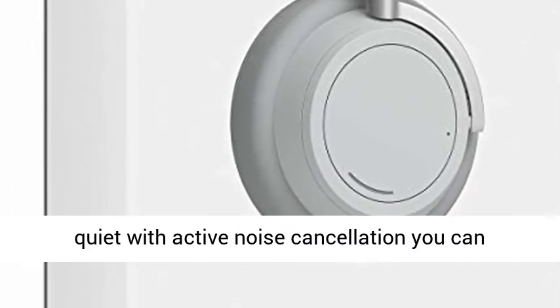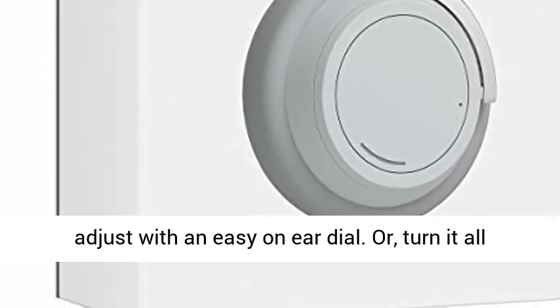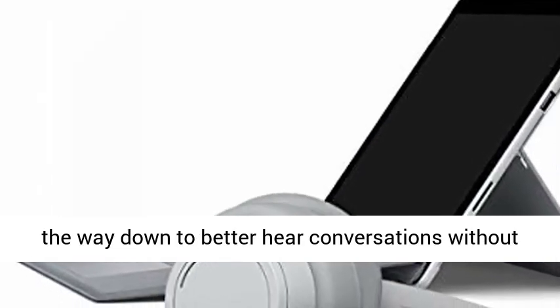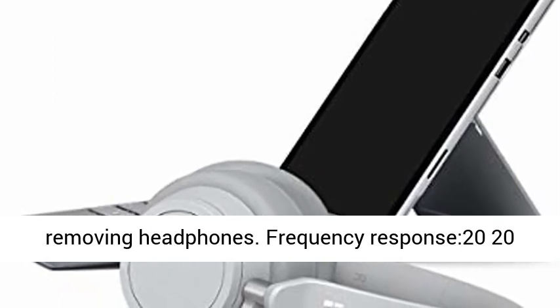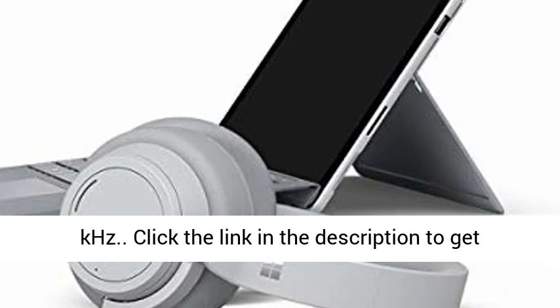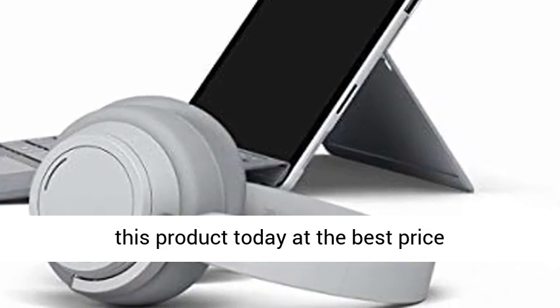Keep it quiet with active noise cancellation you can adjust with an easy on-ear dial. Or turn it all the way down to better hear conversations without removing headphones. Frequency response 20–20 kilohertz. Click the link in the description to get this product today at the best price.